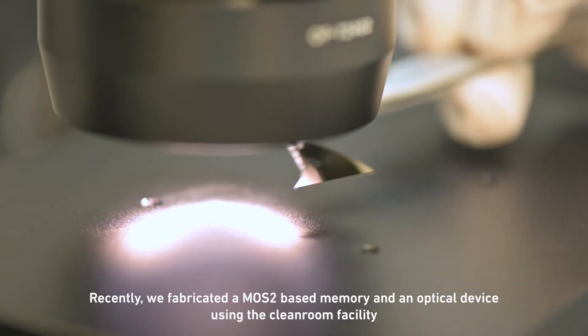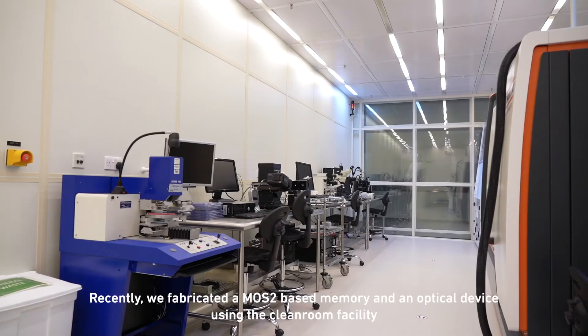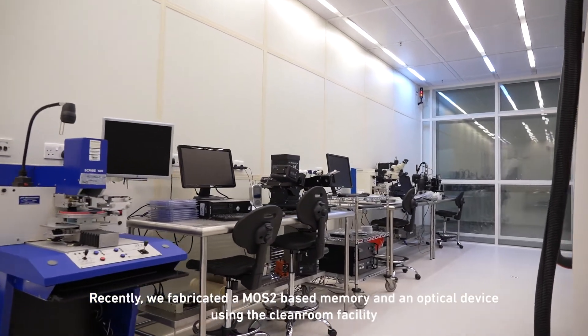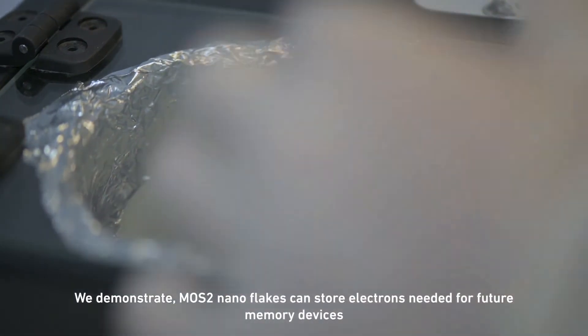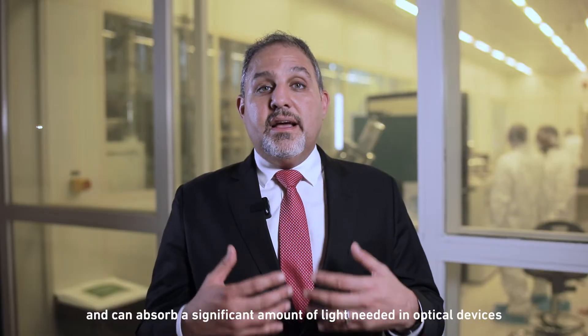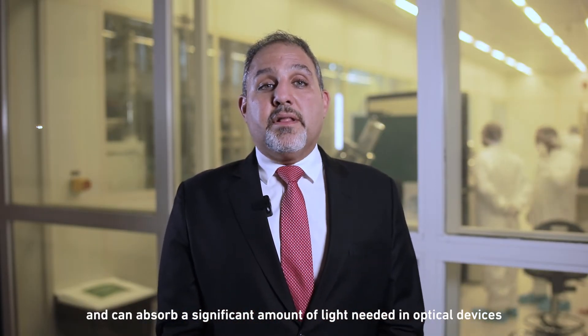Recently we fabricated an MoS₂-based memory and an optical device using the cleanroom facility. We demonstrate MoS₂ nanoflakes can store electrons needed for future memory devices and can absorb a significant amount of light needed in optical devices.